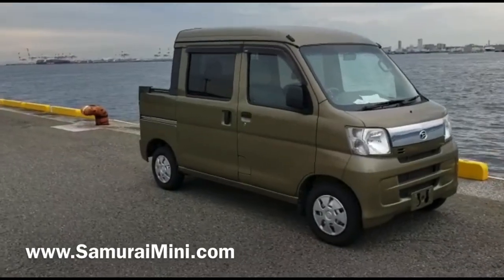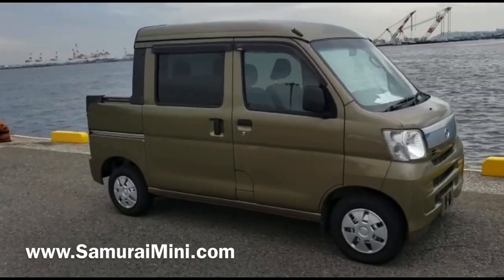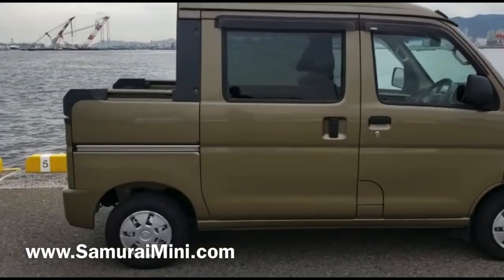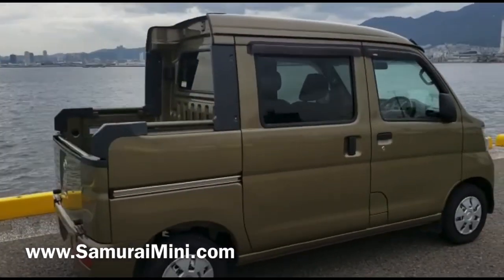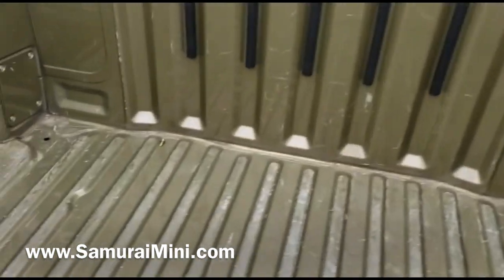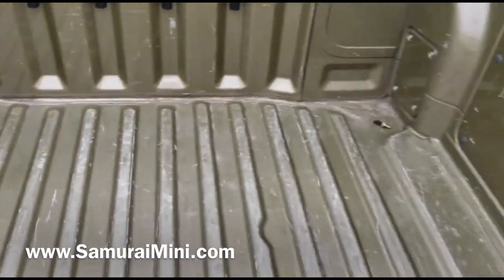Hello everyone, this is Sam from SamuraiMini.com, and here's another video of a hijack deck van. This is a khaki green color, as you can see. These are popular little cars — half van, half pickup truck with a deck on the back, hence the name. This one has a few scratches on the tray but is still pretty clean.